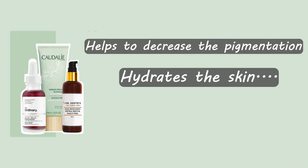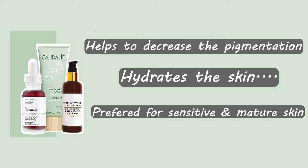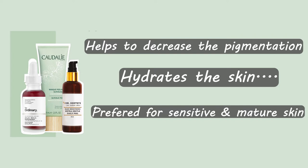Chemical peel is more effective than physical exfoliators. It hydrates our skin, decreases pigmentation, and is a very good option for sensitive and mature skin. It also helps with fine lines, acne, and breakout issues. In chemical exfoliants, AHA, BHA, and PHA are used.